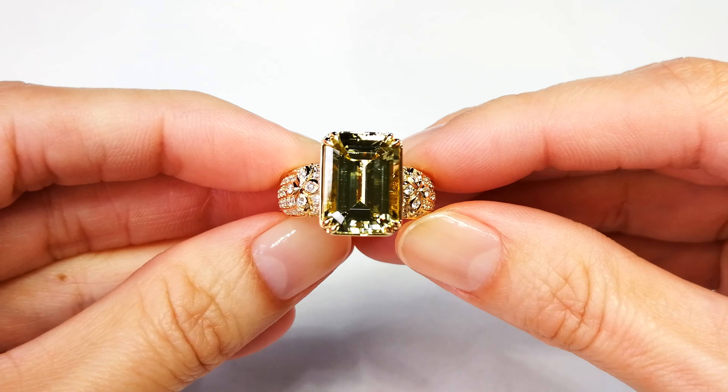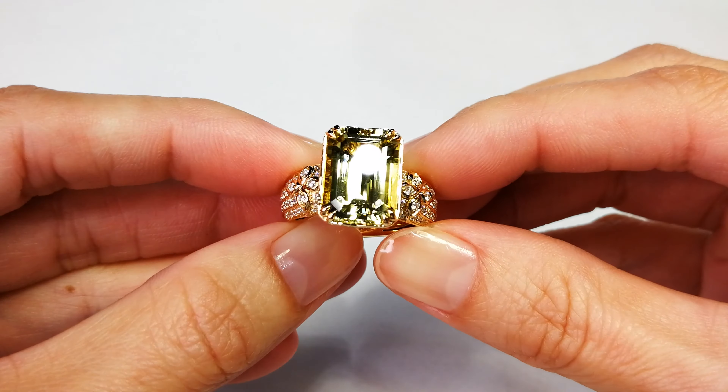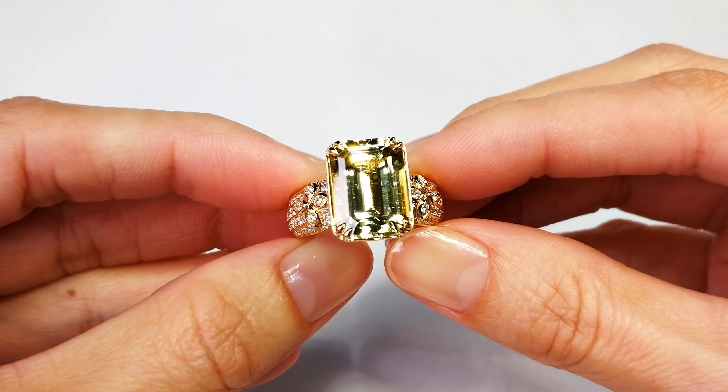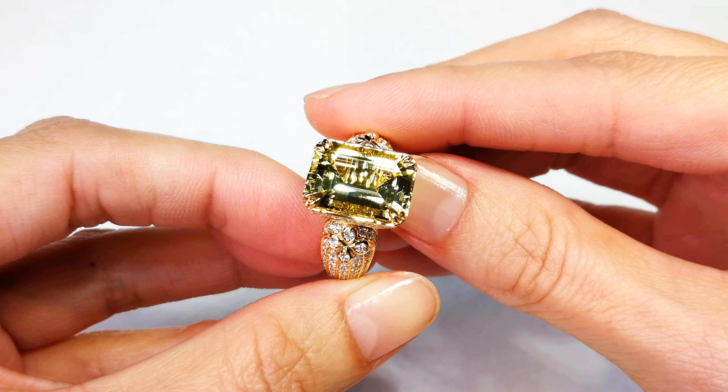So the mount already is close to $6,500 to $7,000 just for the mount. But that particular tourmaline, even in Namibia, when you're trying to buy it, they try and sell it for $4,000 to $5,000 a carat because if it's flawless, it's rare.